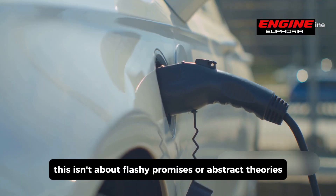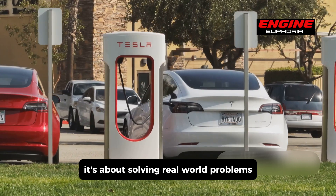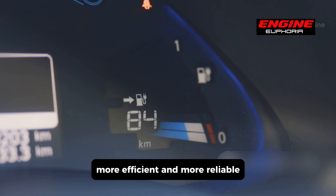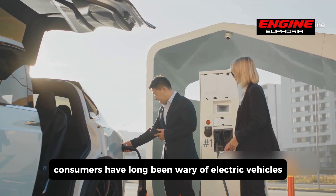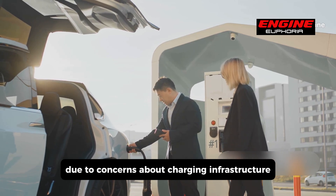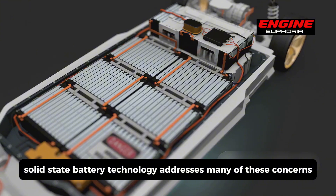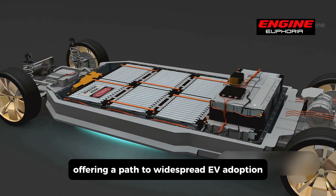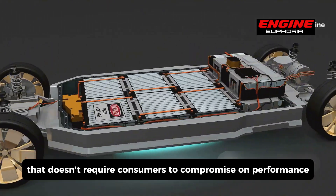At the end of the day, this isn't about flashy promises or abstract theories — it's about solving real-world problems. It's about making EVs more accessible, more efficient, and more reliable. Consumers have long been wary of electric vehicles due to concerns about charging infrastructure, battery life, and overall convenience. Solid-state battery technology addresses many of these concerns, offering a path to widespread EV adoption that doesn't require consumers to compromise on performance or convenience.